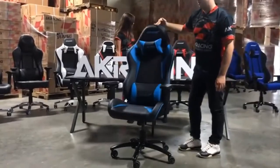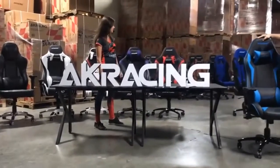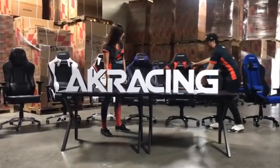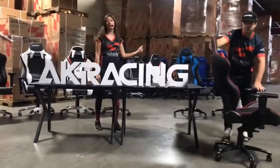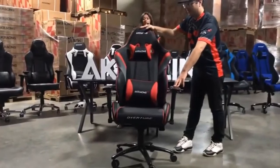The next chair I'd like to show you in the Core Series is the AKRacing Core Series LX, which has about 10% more foam than the AKRacing EX, which makes it softer and more cushy. It also has a pretty unique design.